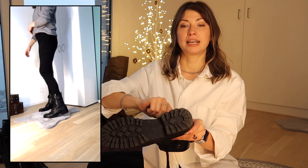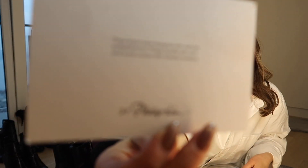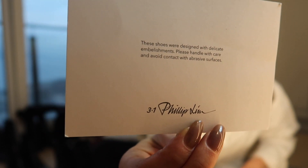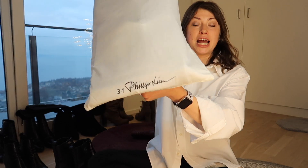This is how clean the sole is because I do wear them and obviously I clean my boots. I mostly unpacked them from last season. This is my first pair. I like it, although they're quite rigid. But then I have these guys — I especially prepared them for you because these are my designer boots. As you can see, I have a note from the designer Philippe Lim, so this is 3.1 Phillip Lim. These shoes were designed with delicate embellishments — please handle with care and avoid contact with abrasive surfaces. These are epic, epic boots.